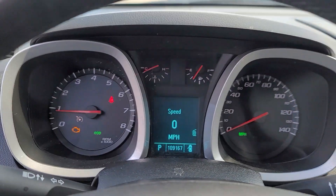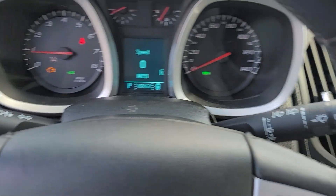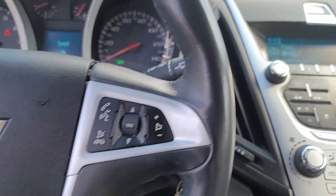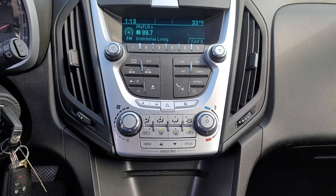The following are some of this vehicle's highlighted options: keyless entry, backup camera, satellite radio, heated mirrors, remote engine start, steering wheel audio controls, aluminum wheels, alarm, electronic stability control, and Bluetooth connection.